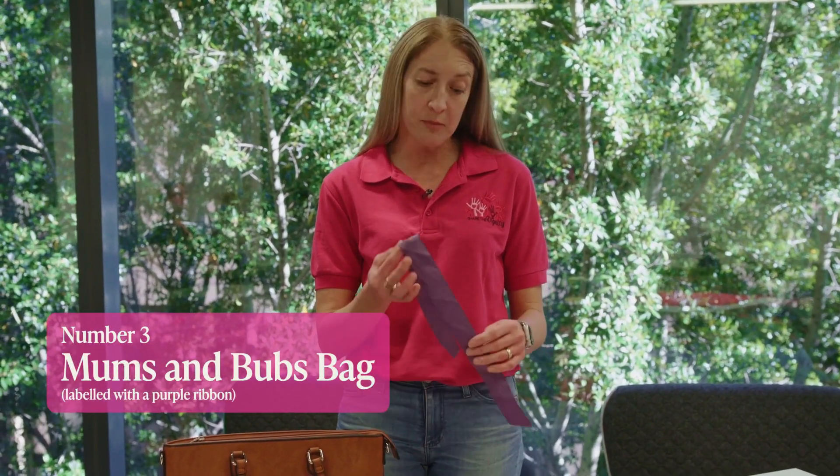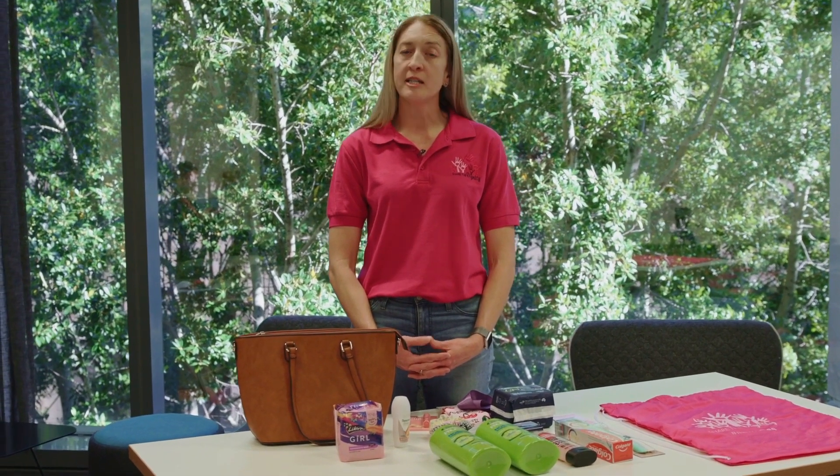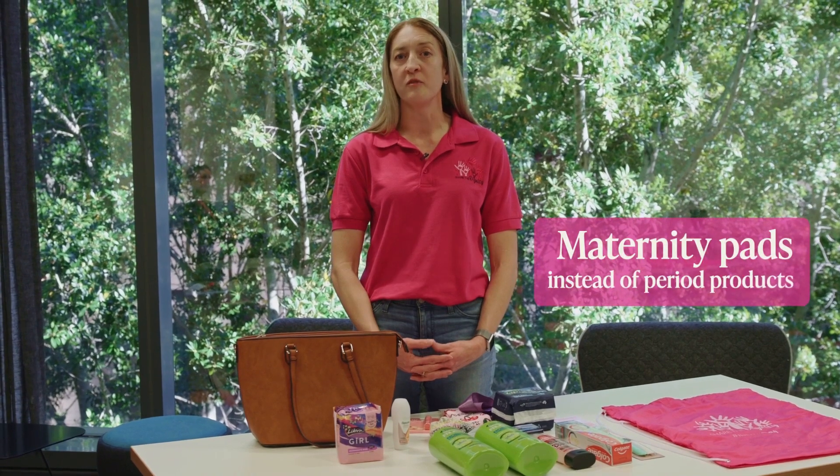Finally, bag number three is our mums and bubs bag, labelled with a purple ribbon. There are a lot of items for this bag, so we suggest a large bag such as a duffel bag, sports bag, or nappy bag. It includes the same seven essential items as the adult bag, except we request maternity pads instead of period products.